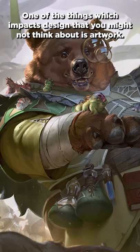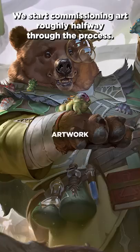One of the things which impacts design that you might not think about is artwork. We start commissioning art roughly halfway through the process. Before that, we can do whatever we want.